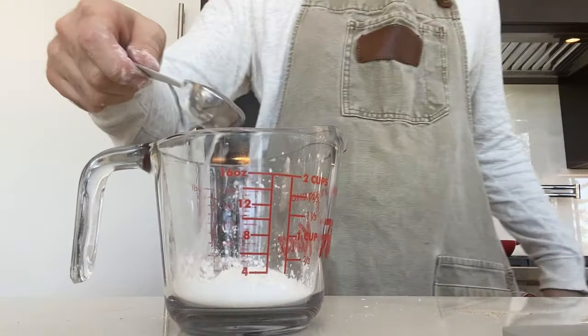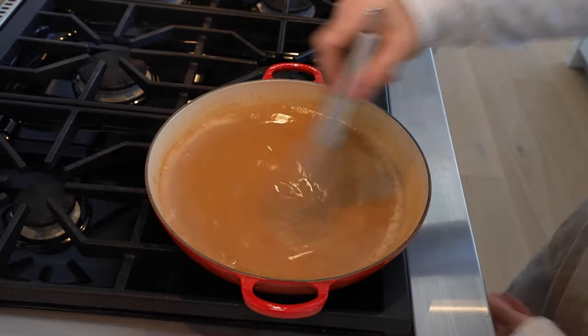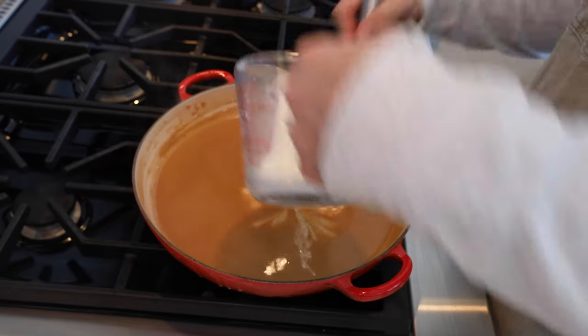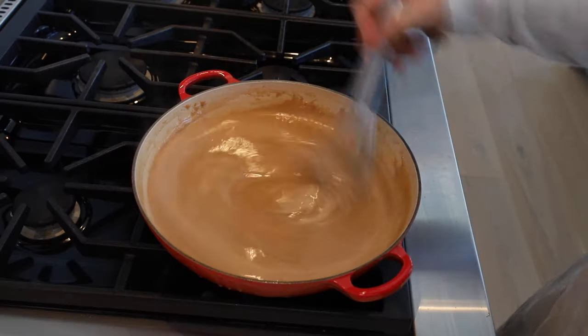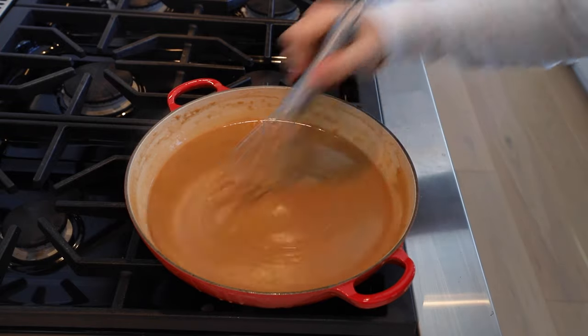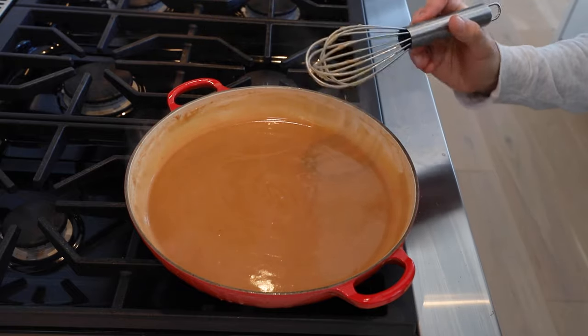Three tablespoons of cornstarch and two tablespoons of water — mix this until it becomes a slurry. Turn up the heat and whisk until it reaches a boil. Slowly add the slurry into the gravy and continue to stir so it doesn't clump up. Keep stirring — I hate when slurries clump. Just a little bit of salt; it's already salty from the beef stock but just a little bit. Turn the heat down to low and let this simmer for 15 minutes.